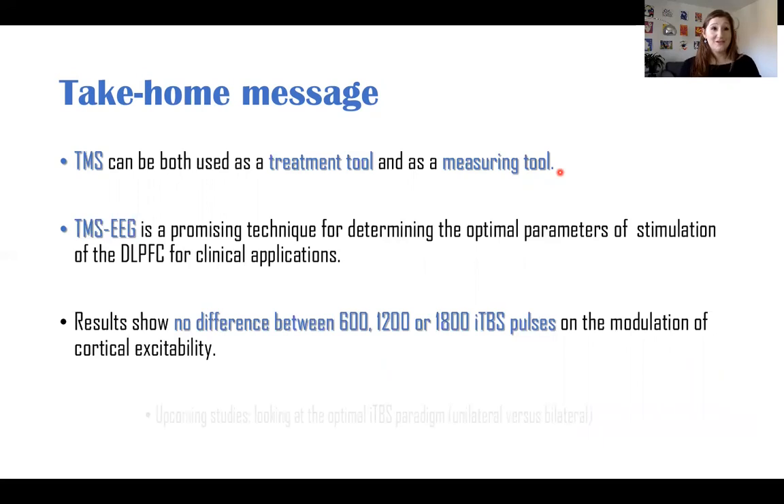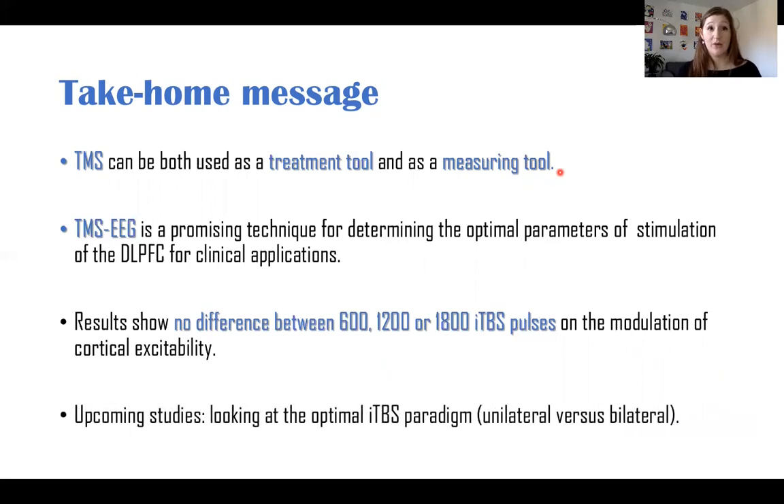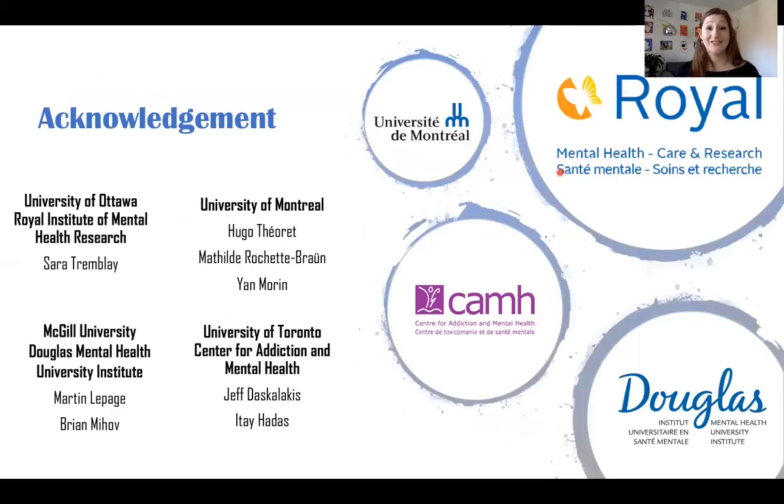That was my master's degree thesis, where we looked at the optimal duration of iTBS stimulation. For my PhD thesis next year, I'm going to look at the optimal pattern of stimulation — either unilateral or bilateral stimulation. Finally, I would like to thank Dr. Sarah Tremblay for her amazing supervision, Dr. Itaya Das for his precious help, Dr. Martin Lepage, and Dr. Jeff Descoteaux, as well as all the contributors of this project. Thank you for watching this video. Bye-bye, take care!